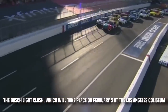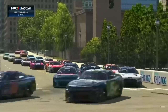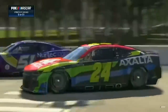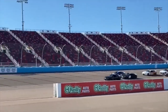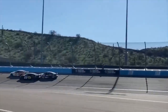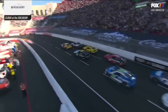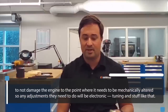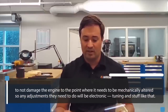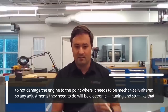The Busch-like clash, which will take place on February 5 at the Los Angeles Coliseum, and the first Chicago street race in the Windy City's downtown are two distinctive events taking place on the test's second day. These events are both placed in urban areas. The only projection competition organizers have in mind for the sound reduction, according to Jacuzzi, is to not damage the engine to the point where it needs to be mechanically altered, so any adjustments they need to do will be electronic tuning.